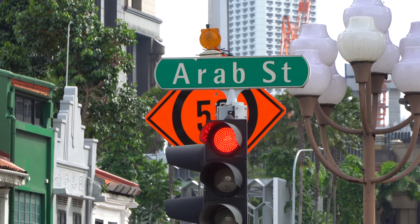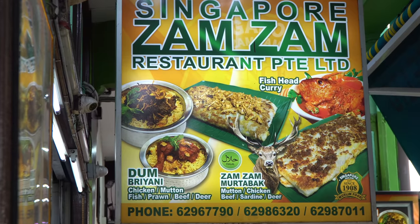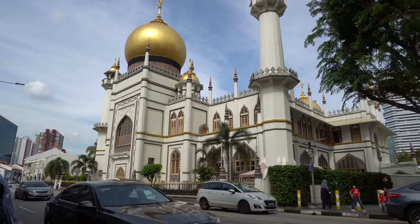I've walked about 15 minutes away from Little India on Arab Street and I've come to have a famous murtabak at a place called Zamzam. Murtabak is found in a lot of different countries - it's not necessarily Indian food, but they say here at Zamzam that it's Muslim Indian food. It's right across the street from the mosque. Let's go try it out!